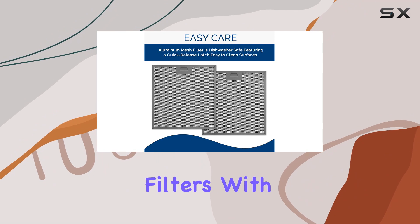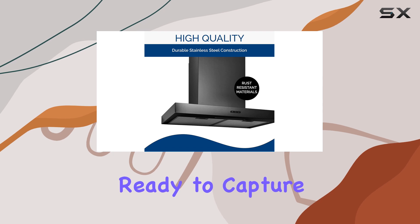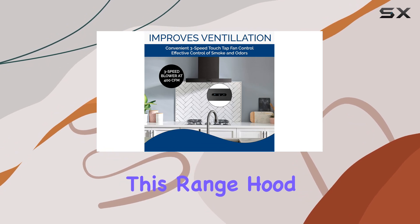Cleaning is a breeze thanks to the dual dishwasher-safe aluminum grease filters with quick-release latches. Simply pop them in the dishwasher and they'll be good as new, ready to capture more grease and keep your kitchen clean.